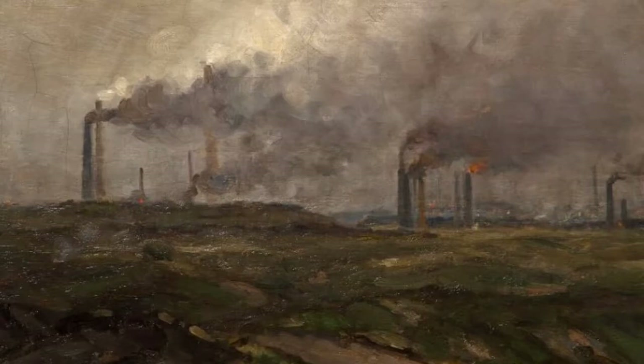So was Tolkien describing in words the same landscape that Edwin Butler Bayliss was depicting here in Black Country Skyline? We can't be absolutely certain — we really don't know. But with that thought, I'd just like to thank you very much for listening.